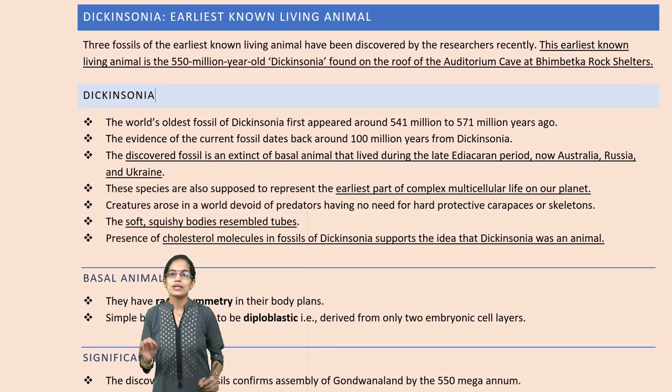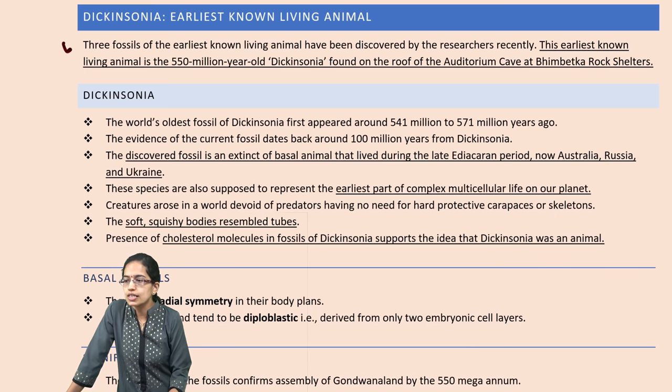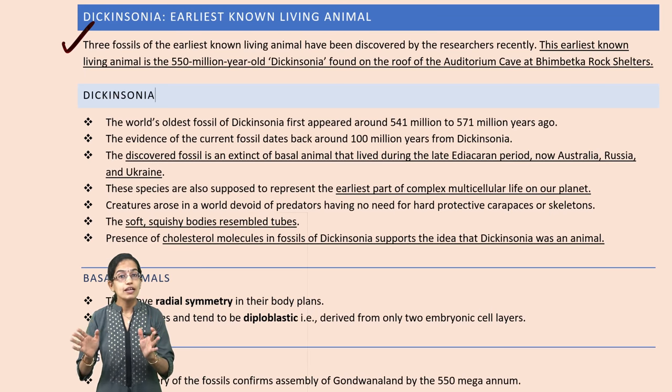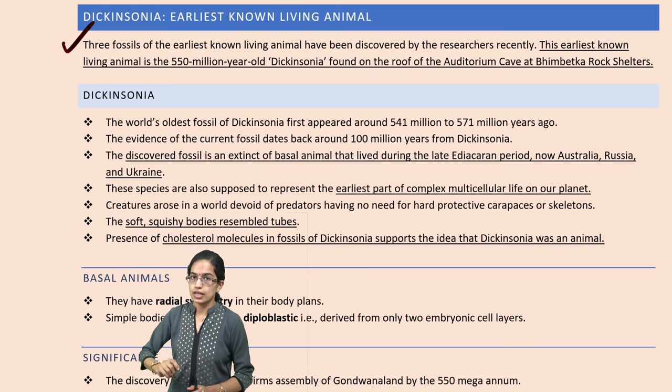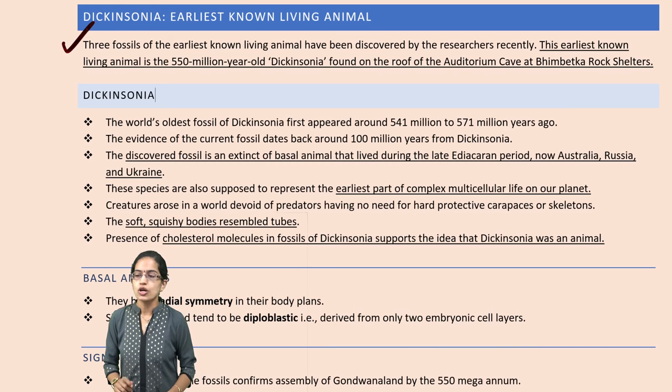Let's focus on some of the important topics and happenings in the section of science and technology. The first one is Dickinsonia. Dickinsonia is the earliest known living animal fossil that has been found, around 550 million years old, in the regions of Bhimbetka rock shelters.